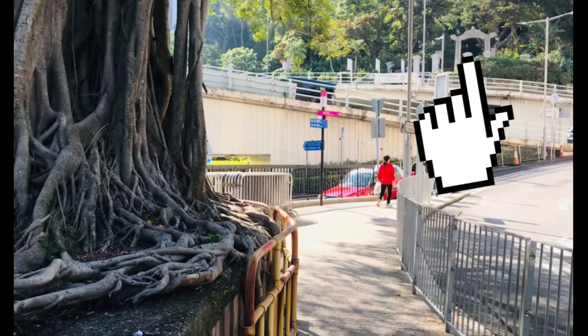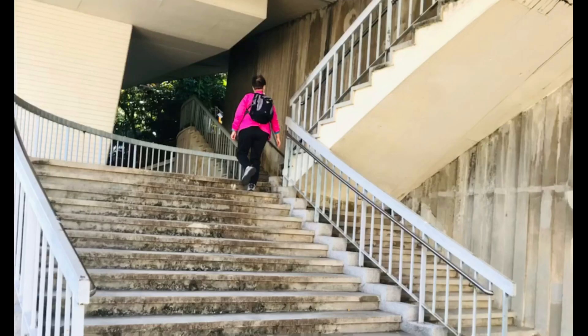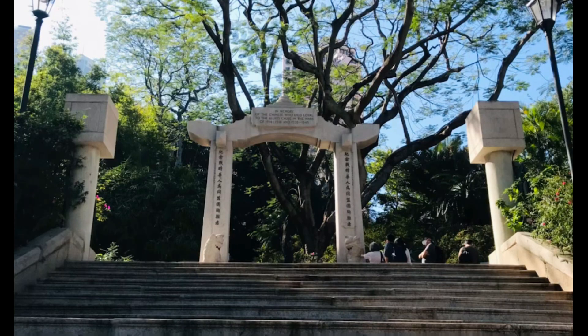From this point you can see the war memorial. Be careful when crossing the road. Walk under this tunnel, follow the steps going up, and here you can see the welcome sign and the war memorial.